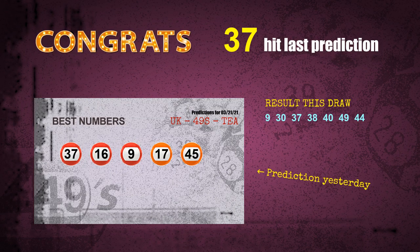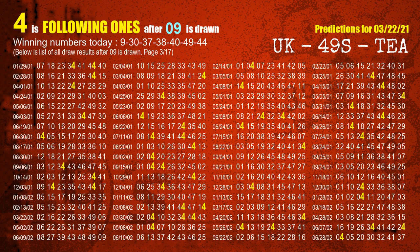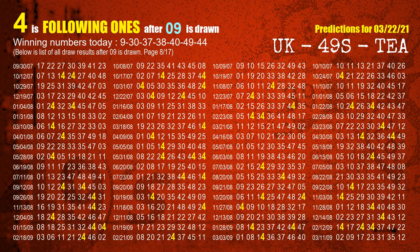Congrats for all winners. We will tell you how to find winning numbers for next draw step by step. First, we'll find out the following ones through today's result. Following numbers refer to those numbers being picked on the next draw after this one. The first winning number is 09. We list all draw results which are after a draw with 09 as a winning number. The most frequently following units digit is 4, highlighted in yellow for you.